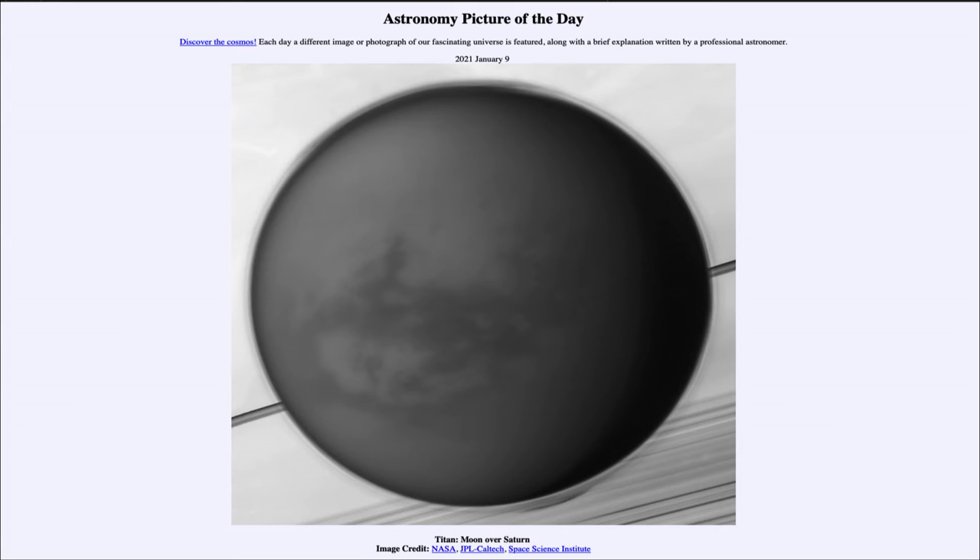In front we see the moon Titan. Titan is well known as one of the larger moons in the solar system — there are about seven really large moons, with our Moon being one of them and Titan being another. Titan is also unique among all moons as the only one with a significant atmosphere, which you can see as a haziness along its edge in the image.